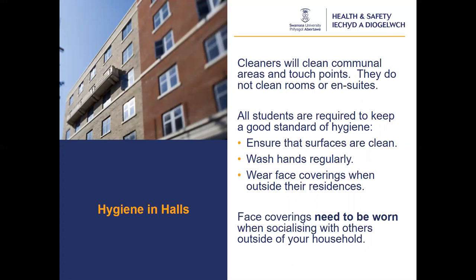Our cleaning team will clean all communal areas and high touch points within our halls of residence. They will not clean your rooms or en-suites. Cleaners will enter accommodation in PPE and will be upholding social distancing. We ask all students not to be present in communal areas during cleaning. Students will be informed of the allocated cleaning day in advance. We ask you to respect social distancing and refer to the student charter for more information. Students within residences are expected to keep a good standard of hygiene and use cleaning products such as disinfectants to ensure surfaces are clean. Face coverings need to be worn when socialising with others outside of the household.